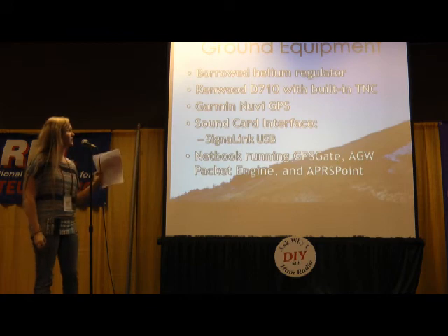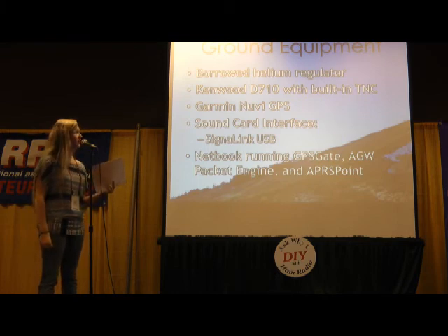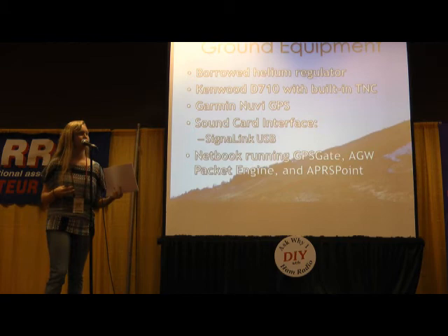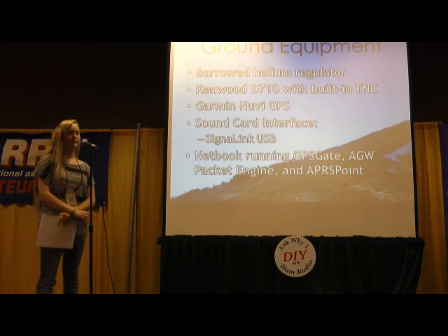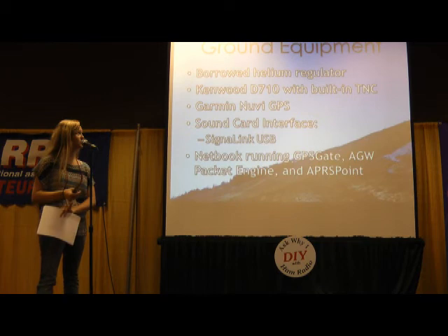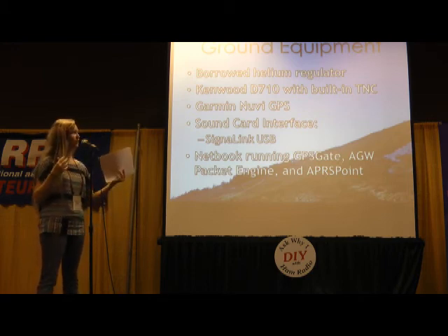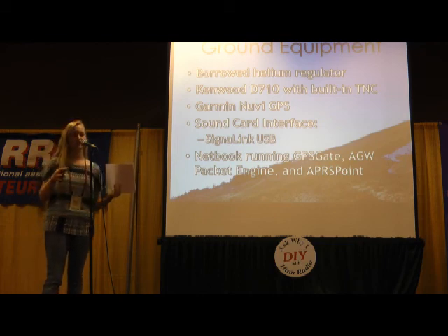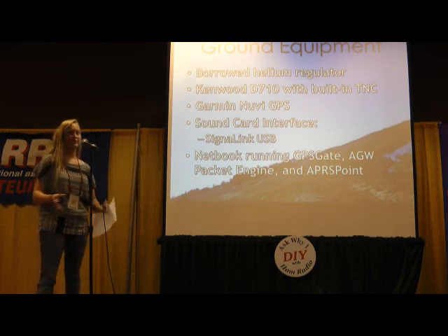For ground equipment, we borrowed the helium regulator from my school group since those are expensive. In our vehicle, we had a Kenwood D710 with the built-in TNC, a Garmin Nuvi GPS, and a sound card interface called the SignalLink USB to communicate with a netbook running GPS Gate to interpret NMEA statements from the Nuvi, plus AGW Packet Engine and APRS Point. Our setup is actually a lot more software intensive than some people — some have a separate TNC and a specific GPS for the radio, and don't use the AGW Packet Engine.